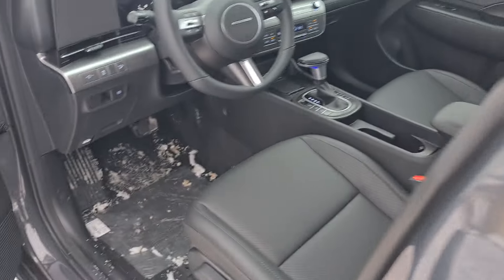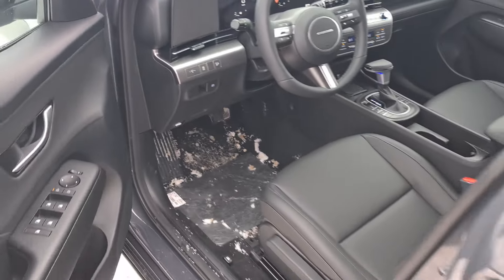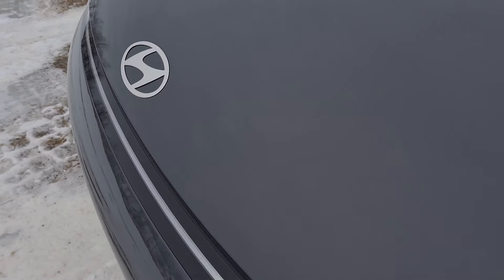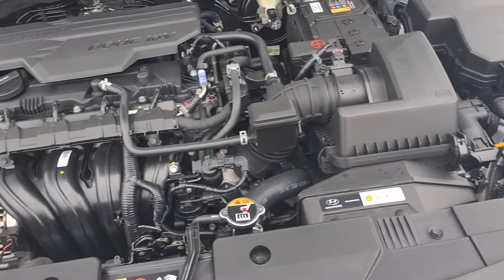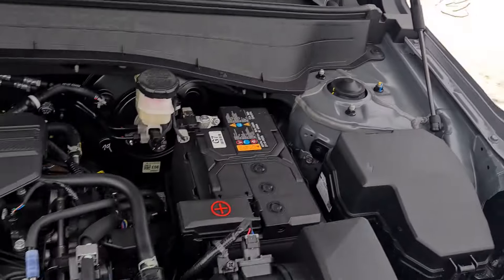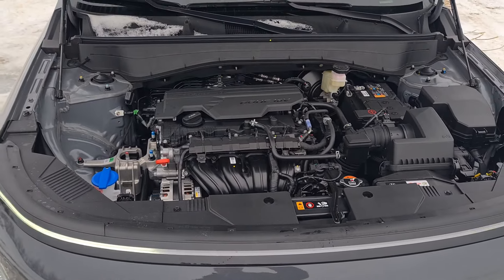Just to finish the video, let me show you the hood — with the new Hyundai logo, completely flat, as you can see. It's hydraulic. And with the 2.0 engine with around 150 horsepower.